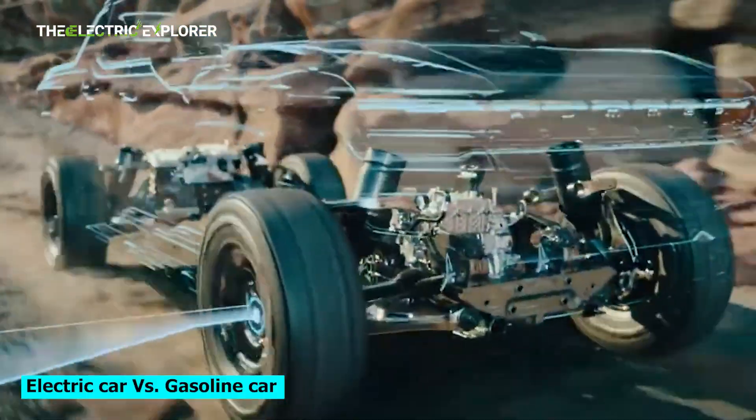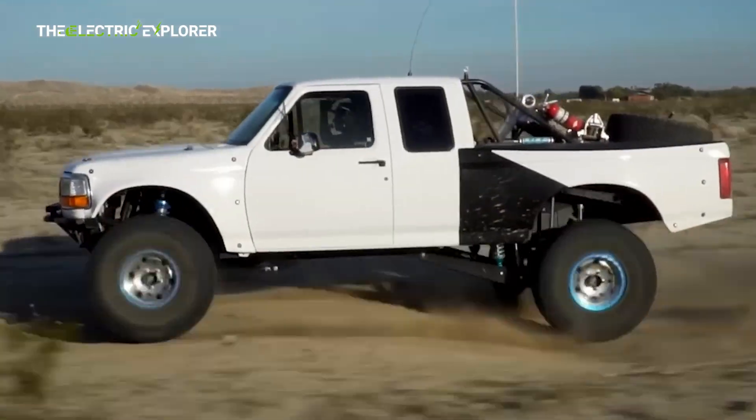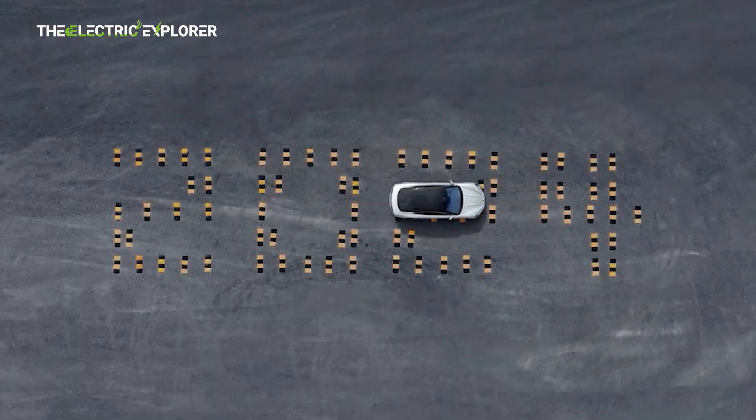If I talk about suspensions, would you choose an electric car or a gasoline car? If you take a look at the comparison we are making today, you might be wanting only one kind. Stick with us to know which vehicle gives you the most ride comfort.